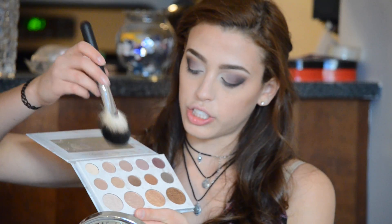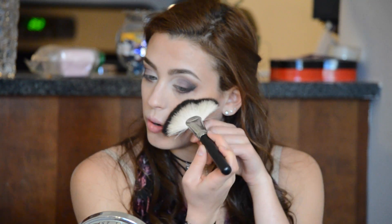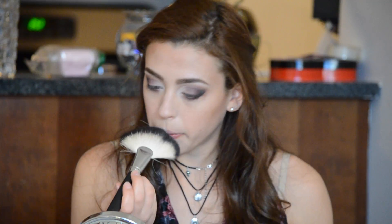You want to make sure you blend down here too so it matches. Now I'm going to take that same brush and go to the lightest highlighter color — just a little bit — and go on the cheekbone just to highlight a little bit. I'm going to take a little bit and go down my nose — it's the most contouring I do on my nose, just a little smooth. Put a little bit above your lip, on your chin, a little bit on your forehead. That's all I do.